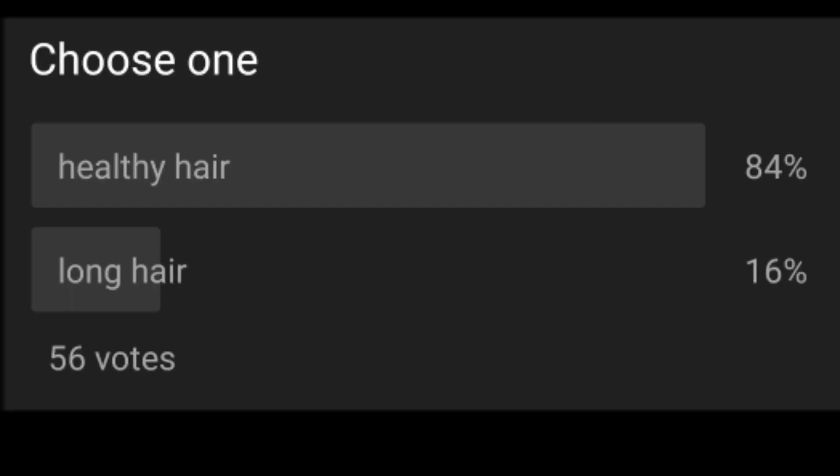On to the poll: I put a poll out recently asking you to choose between healthy hair and long hair, and 84% of you chose to have healthy hair over long hair. I always say that once your hair is healthy, you will start to gain length. I focus on having healthy hair because healthy hair doesn't break off and is able to retain length so that I'm able to gain long hair in the long run.